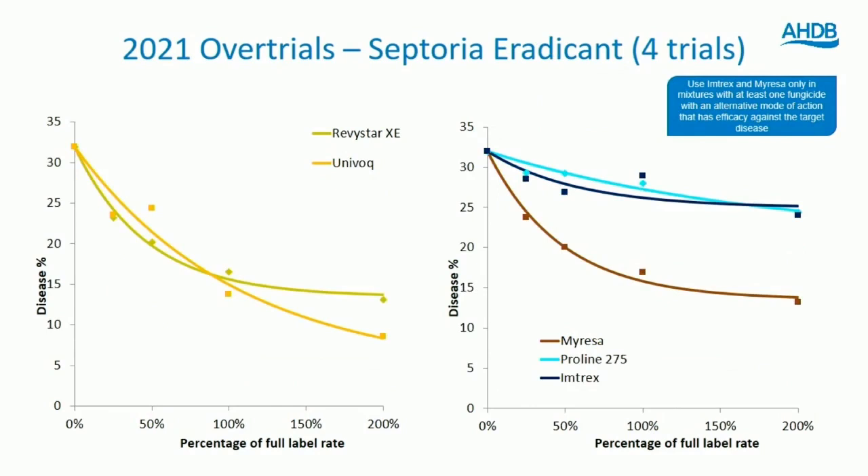Looking at curative data from 2021 across four sites, everything tends to perform less well in a curative situation. Imtrex and Proline are not providing a huge amount of curative activity last year; Myrisa is certainly looking better. Univoc and Revistar are again almost inseparable in terms of activity. Be careful when interpreting curative data — there are often numerous infection events that will have occurred prior to spraying, and some level of Septoria may be beyond control, possibly already showing visual symptoms when the leaf is sprayed. It's more a measure of how products compare than an absolute value.